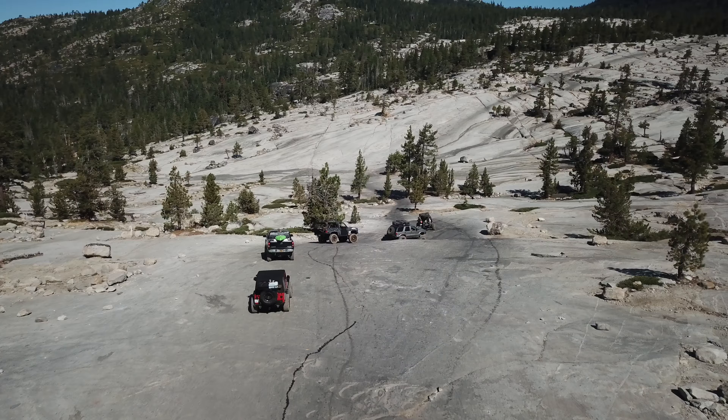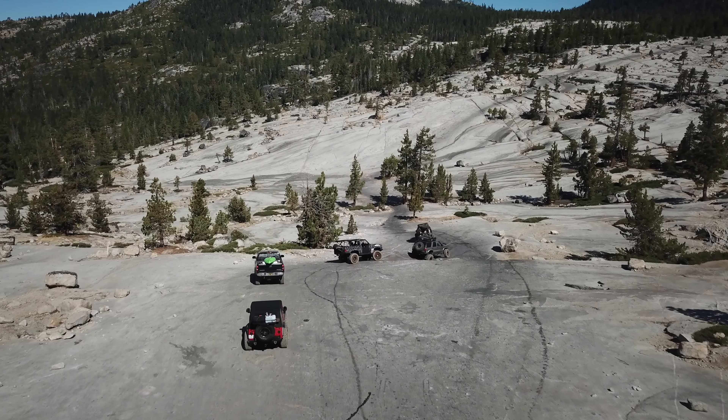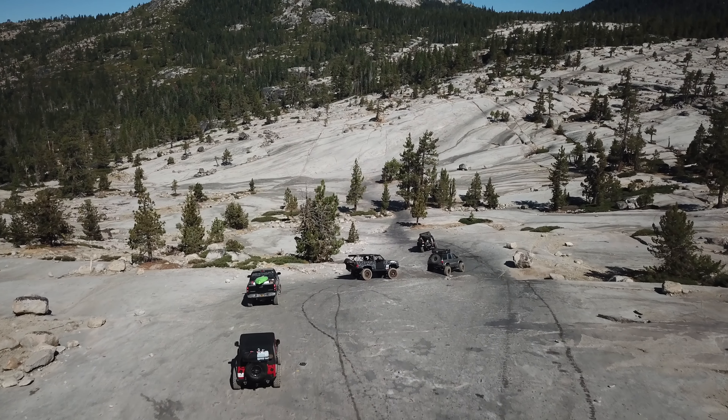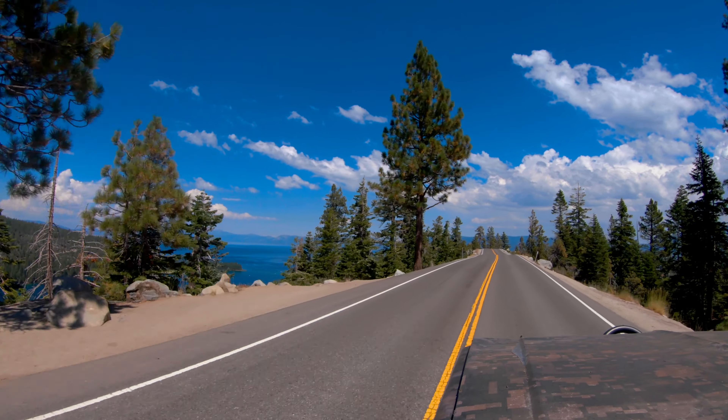What can I say about the Rubicon trail that you guys don't already know? It is probably the world's most famous four-wheel drive trail and it has a reputation as being pretty gnarly — and let me just tell you that reputation is deserved. It is a long, punishing trail.